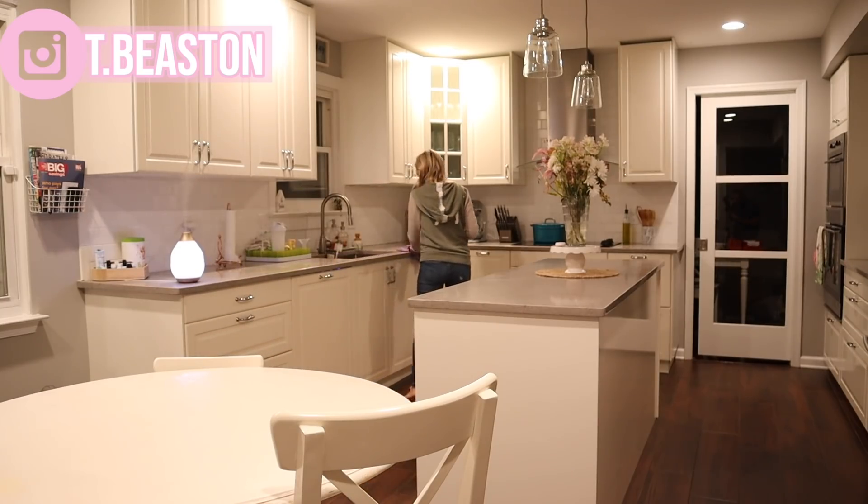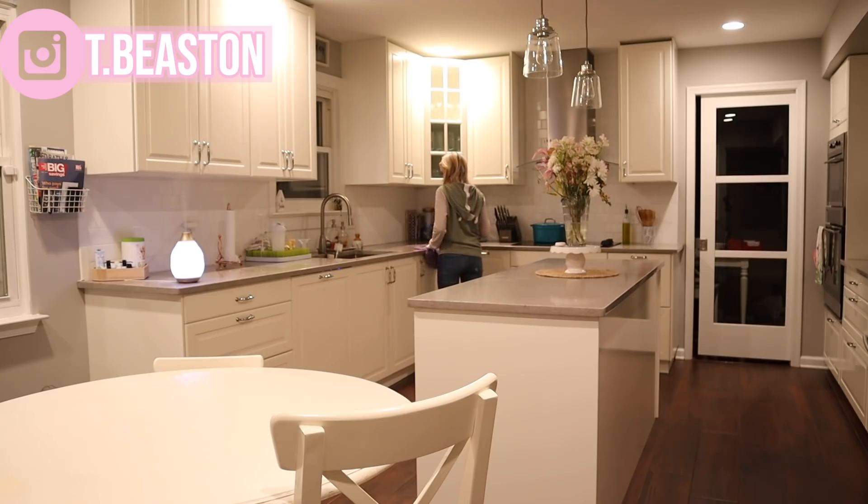Finally, I'm wiping all of the countertops down. I'm using the Caldria spray — it smells amazing.